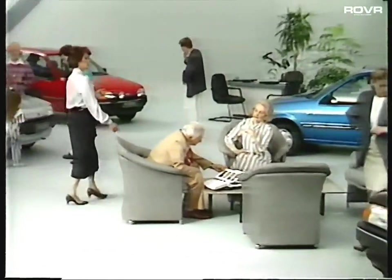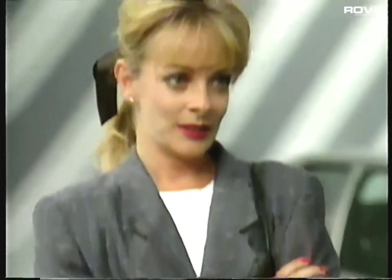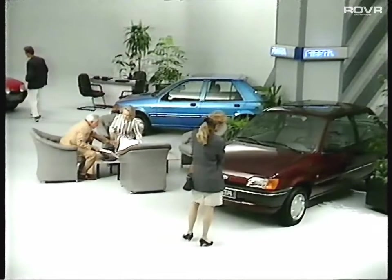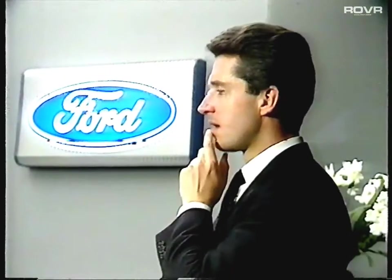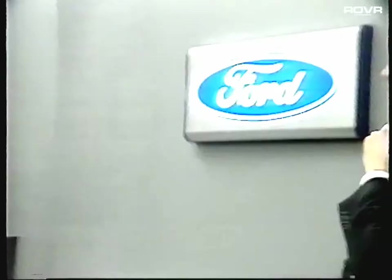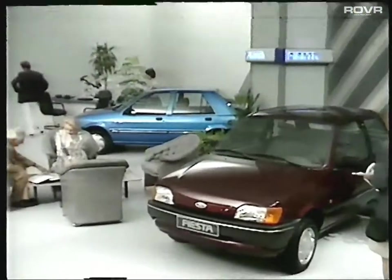But remember, this excellent quality and value story will not, on its own, sell the car to these people. They expect attributes like those, and probably won't even consider Fiesta if they don't believe it satisfies these basic needs. What will help you sell is knowing who these people are and what specific attributes they may be looking for.